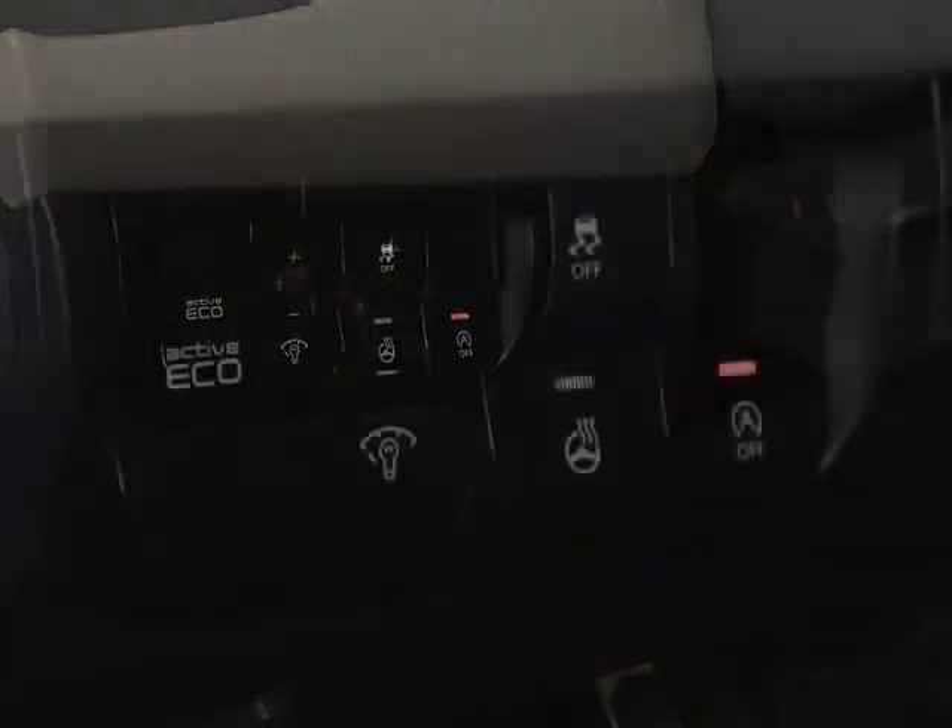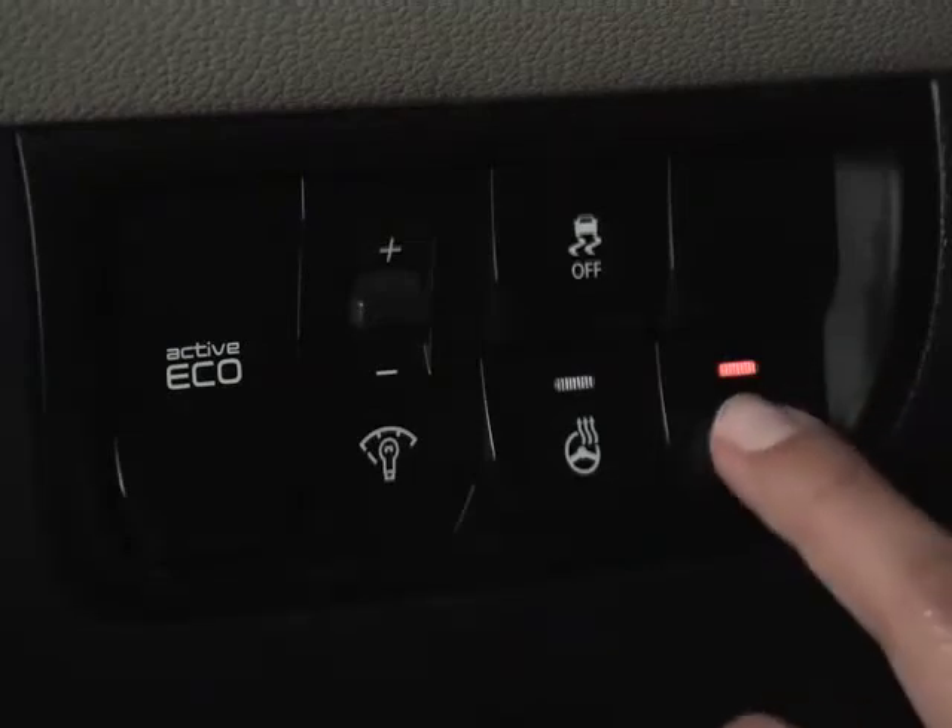These features are included for safety reasons. If you want to deactivate the ISG system, you can press the ISG off button here. Press it again and the system is activated.